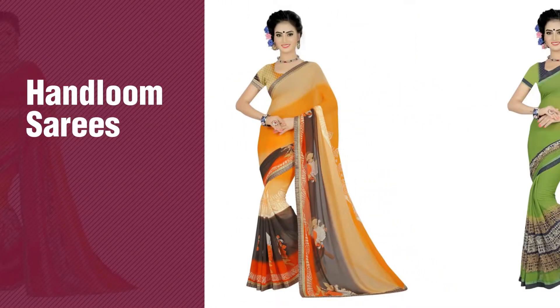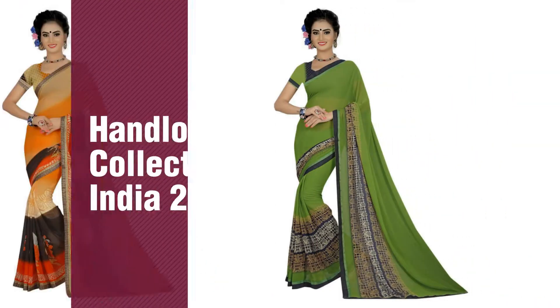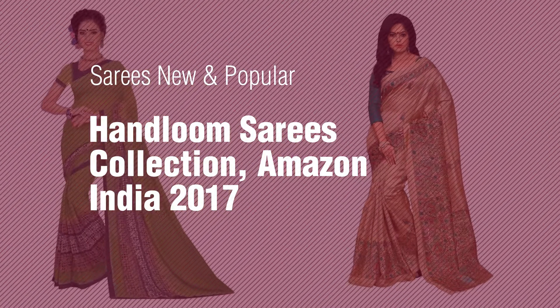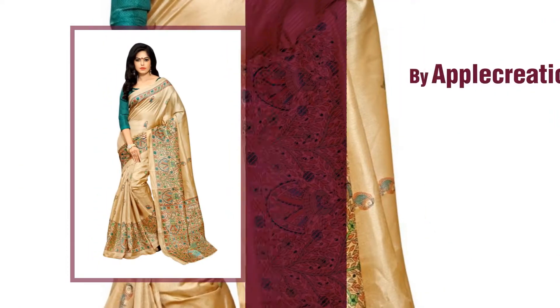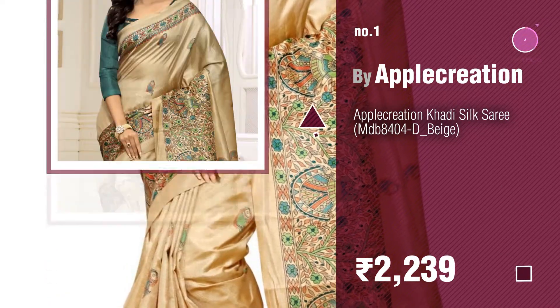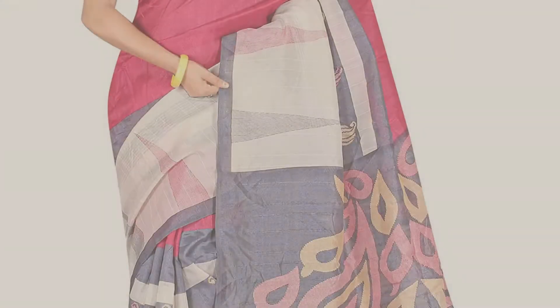If you're looking for handloom sarees, here's a collection you've got to see — new and popular handloom saree collections. Amazon's year 2017 number one most popular, by Apple Creation. Watch this video and get inspired. Number two by